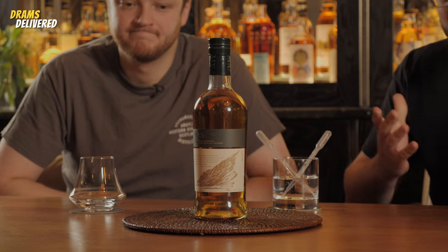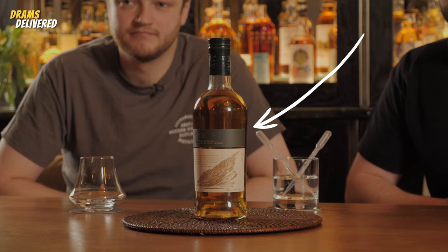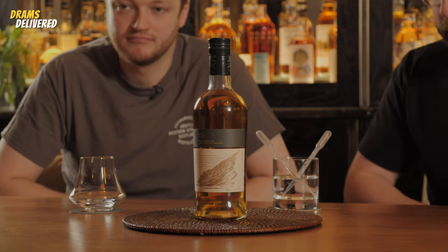Hello and welcome back to another episode of Drams Delivered. Today we've got something that we're both big fans of. It's a brand new release from the guys at Adelphi slash Arden American. It's not actually an Arden American bottle, but we will explain all about what this release is about. So I'll pass over to John who's going to tell you a little bit about this release, which is called Maclean's Nose.